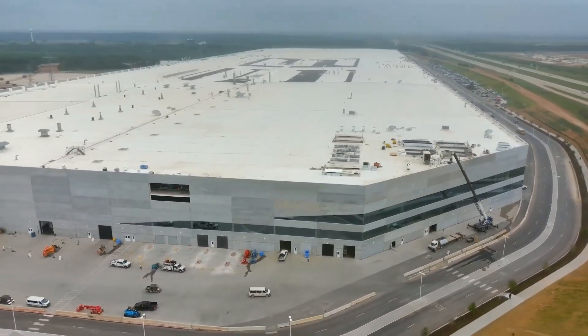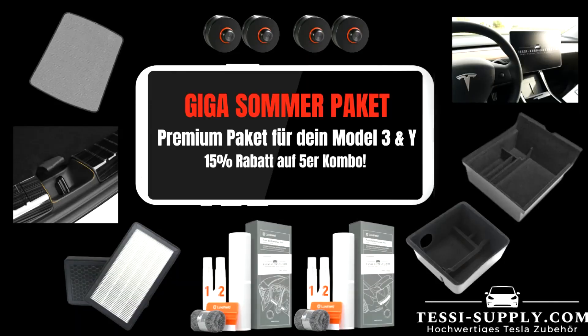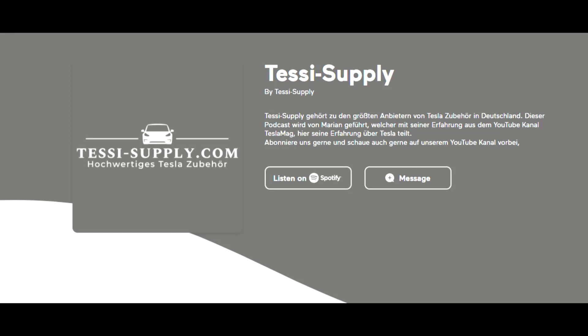Thank you very much for being here today. If you're new to my channel, do consider subscribing — I would really appreciate your support. If you have any questions, let me know down below in the comment section, or if you have any topics I should be working on. I wish you a wonderful day. See you tomorrow, back at the beginning of the week.